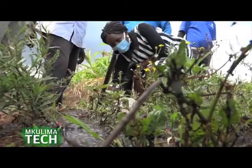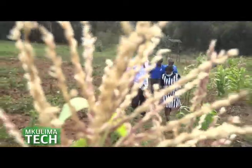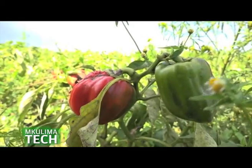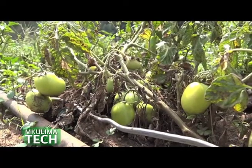In a village well known as Tiekunu in Ndeyalimuru sub-county, we meet Mr. Njiri Rimukoma, who has been practicing mixed farming for years. This place is called Tia, and Tia is in Ndeyalimuru.